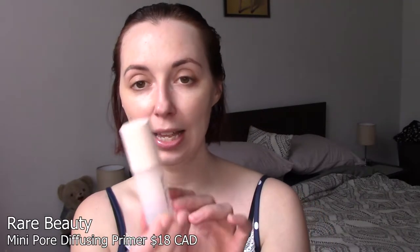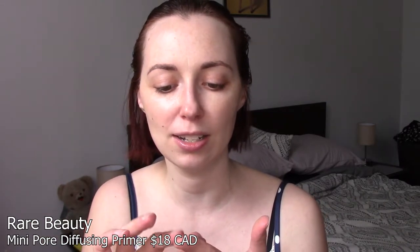If you remember from my BoxyCharm video, I was disappointed that I didn't get the primer I thought I was going to get. So I decided to get a mini of one of the Rare Beauty primers — the Always an Optimist Pore Diffusing Primer as opposed to the Illuminating Primer, just because I wanted to try that one out. It comes in this little teeny bottle, it's got a nice texture, sort of silicone-y but it doesn't feel real slippy like those can tend to do. I just put this on focusing on the center of my face and blend it outwards. It's a pore blurring formula, so it hides imperfections a little bit without adding color, and it's been pretty nice so far.